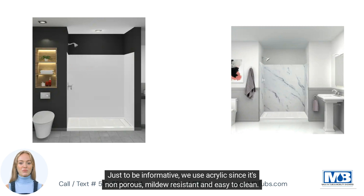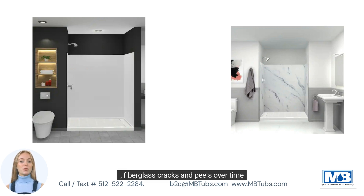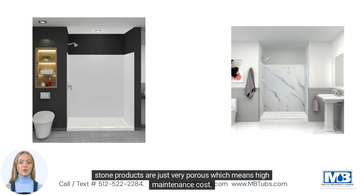Just to be informative, we use acrylic since it's non-porous, mildew-resistant, and easy to clean. In contrast, fiberglass cracks and peels over time. Traditional tiling creates a situation that is susceptible to mold growth from the porous grout, and natural stone products are very porous, which means high maintenance costs.